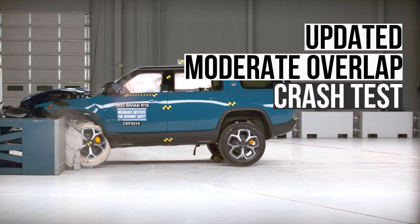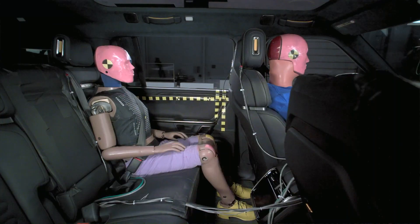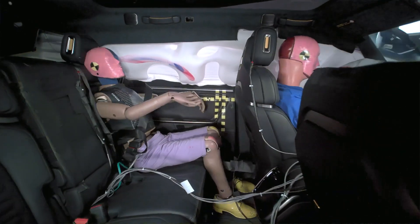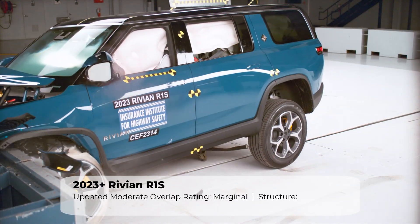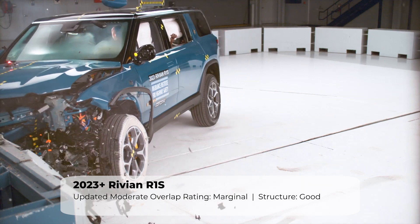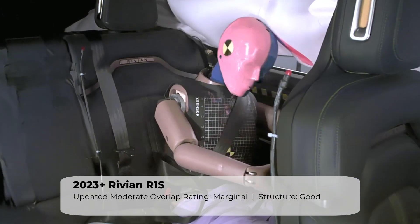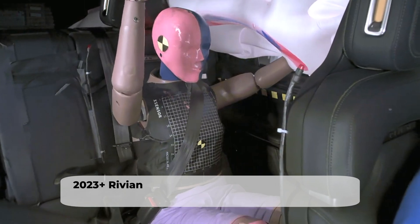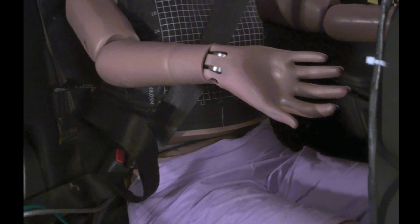Unfortunately, the Rivian didn't do as well in the updated Moderate Overlap Crash Test. This evaluation features a crash test dummy in the rear seat, which is useful in understanding how rear seat passengers will be protected in a frontal collision. The results show that in the Rivian, rear seat passengers are not as well protected as front seat occupants. The most concerning incident was that the lap portion of the seat belt shifted from the pelvis, where it should remain throughout the crash, to the abdomen, increasing the risk for uncontrolled movement and abdominal injuries.